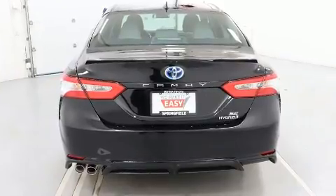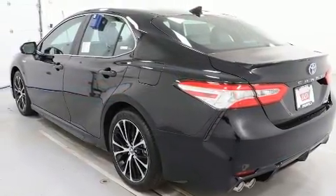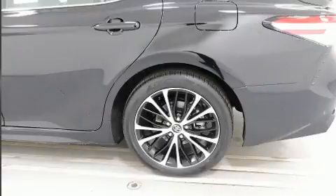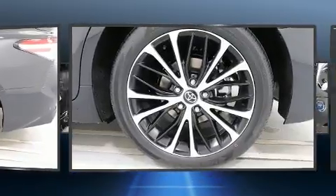Toyota prioritized practicality, efficiency, and style by including front and rear reading lights, one-touch window functionality, variably intermittent wipers, a trip computer, remote keyless entry, and power windows.